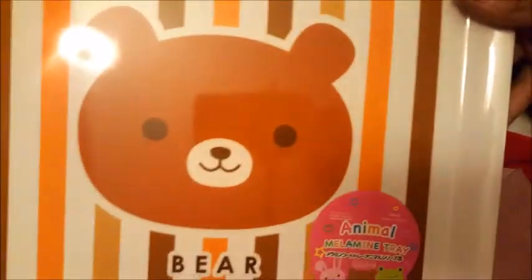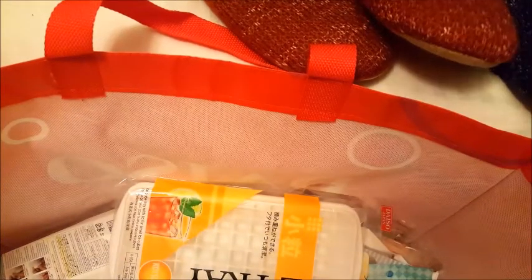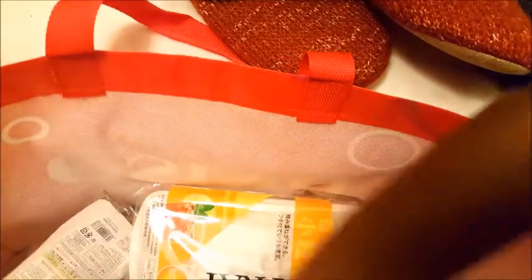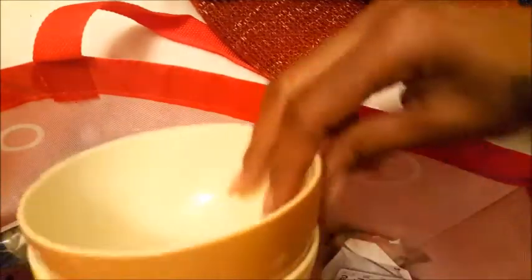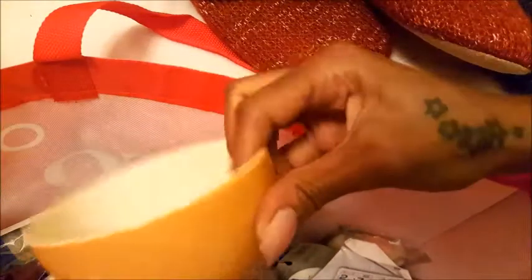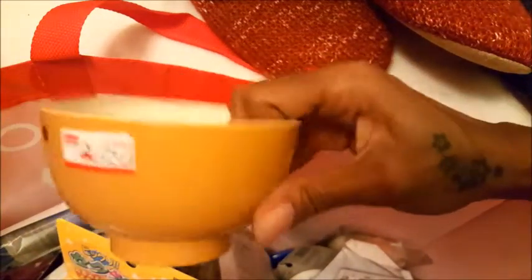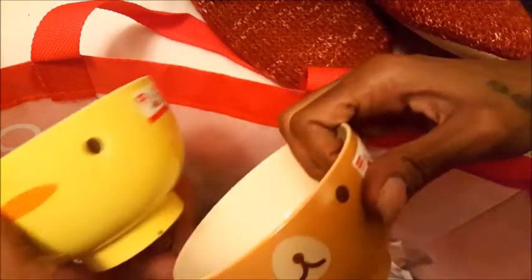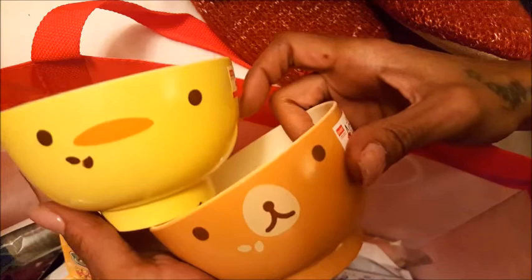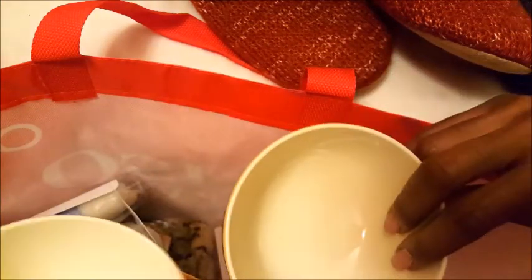I got another crafting tray — these are eating trays but I use them for crafts, so you'll be seeing that in future videos. And I found this adorable matching bowl set — it looks like a little Rilakkuma and a little chickadee. They're so cute. They're very small, fitting in my hand, probably like five to ten ounce bowls.